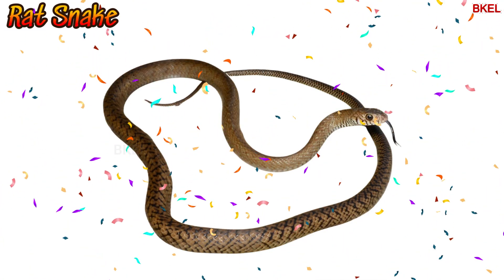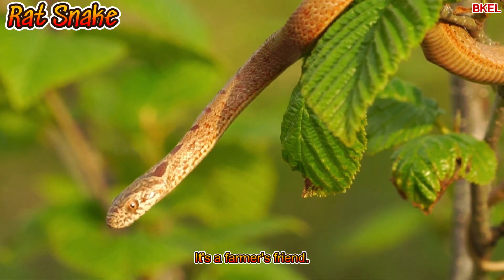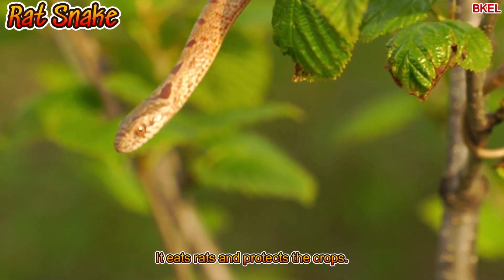Meet the rat snake. It's a farmer's friend — it eats rats and protects the crops.